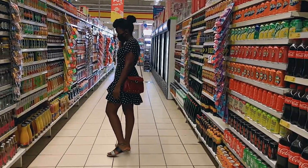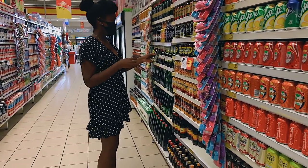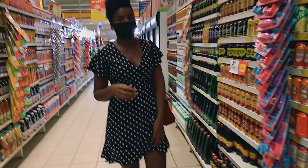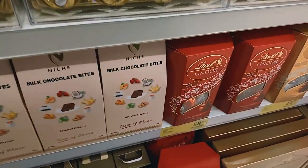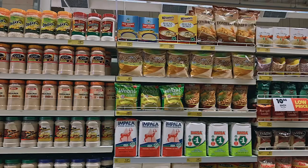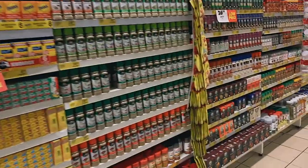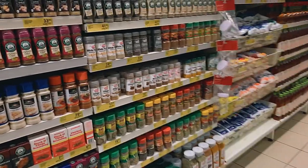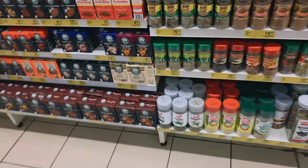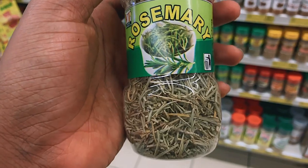This is what it looks like inside — it's very comfortable, and there are usually workers all around that can assist you. I always have to be sneaky about my filming because they won't let me film if they see me. This is my favorite chocolate — the 200-gram one goes for 59 Ghana cedis, which I think is quite expensive. They have a wide variety of spices; this fish spice is going for 29 cedis. The rosemary packet was about 12.99 or 13.99 cedis — you can get the same amount for maybe 8 to 10 cedis in the market.